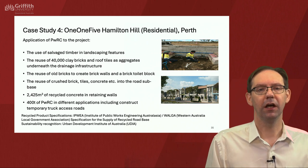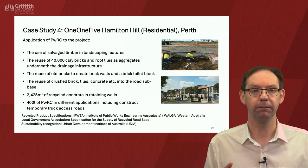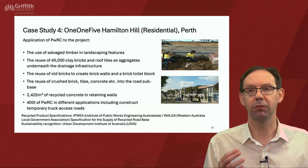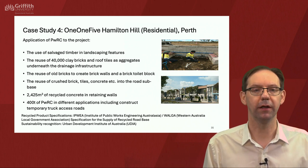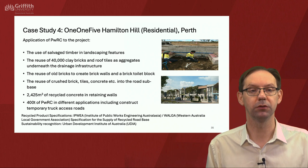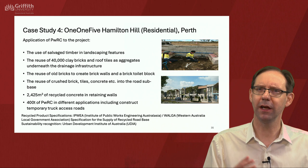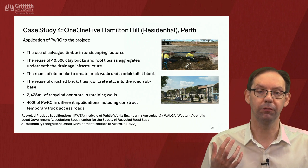The fourth case study, 115 Hamilton Hill in Perth. The application of PWRC included salvaged timber in the landscaping, reuse of 40,000 clay bricks and roof tiles as aggregates underneath drainage infrastructure, old bricks reused to create brick walls and a brick toilet block, and reuse of brick, tiles and concrete into the road sub-base. 2,425 cubic metres of recycled concrete was used in retaining walls, and 400 tonnes of PWRC in different applications including constructing temporary truck access roads. These cases demonstrate a range of different PWRC, different contexts, uses and levels and scale of benefits.